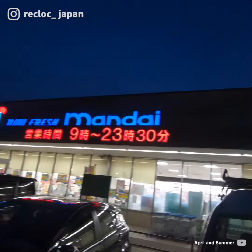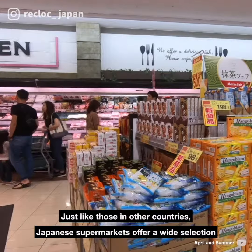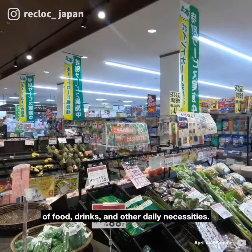Hello, RecLoc! Wondering what a Japanese supermarket is like? Just like those in other countries, Japanese supermarkets offer a wide selection of food, drinks, and other daily necessities.